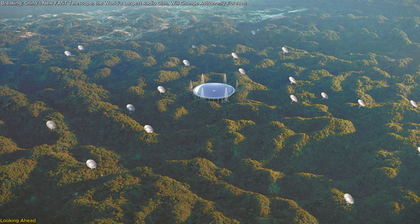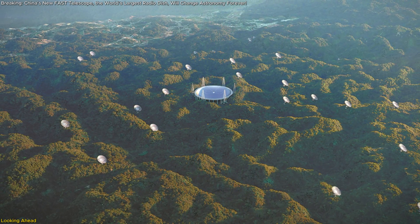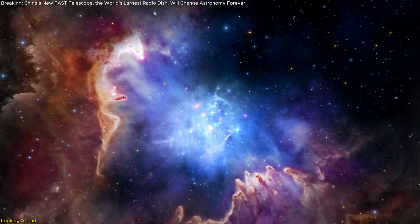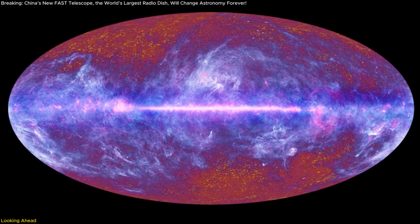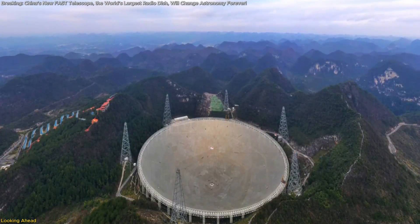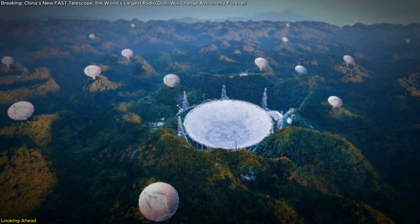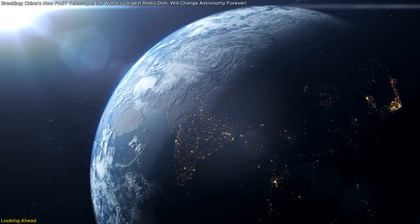To sum it up, the Core Array is an exciting leap forward for FAST and for astronomy as a whole. This project isn't just about expanding a telescope — it's about expanding our capacity to understand the universe. From pulsars to fast radio bursts, from the cosmic microwave background to gravitational waves, the Core Array will unlock new opportunities for discovery. And let's not forget the technological advancements that will come from overcoming the challenges of building this array, setting new standards for future projects around the world.